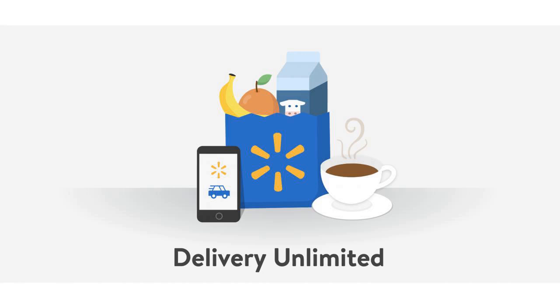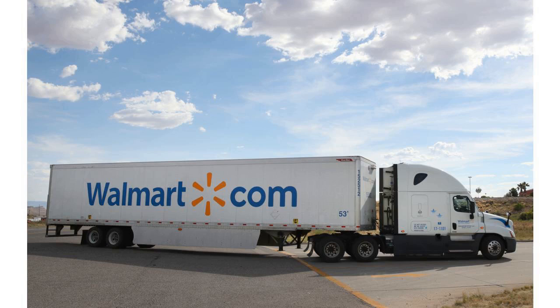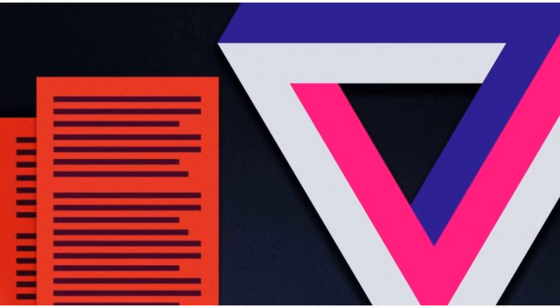Walmart is taking aim at Instacart, Target's Shipt, and Amazon Prime Now slash Whole Foods with a new grocery delivery subscription service called Delivery Unlimited.